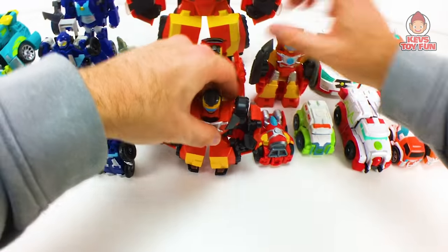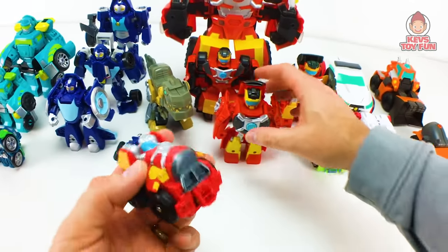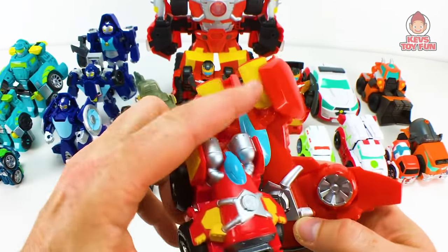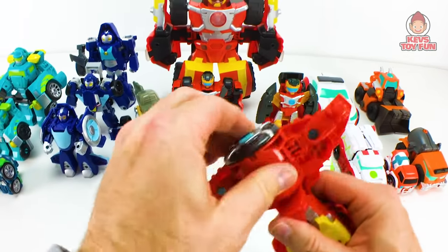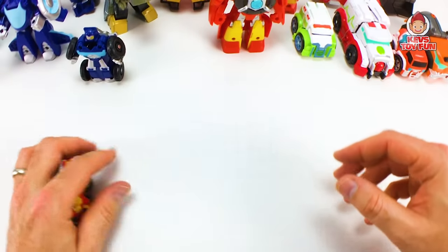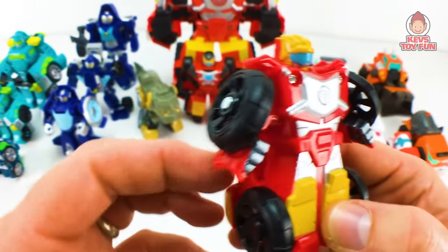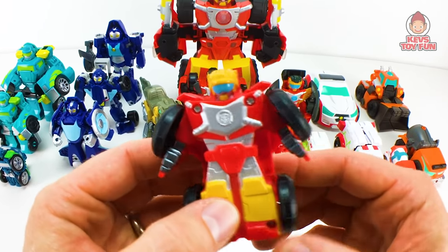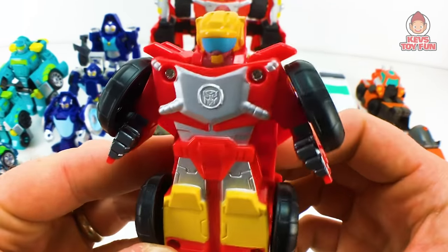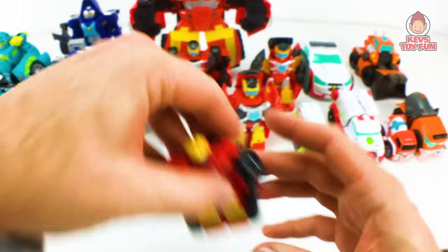Last but not least here is the flip racer version of Hotshot — kind of a miniature version of him as a jet, where you can see the wings and engines. He can wheel spin. Just flip him and there he is. I recommend the big Bumblebee playset — it's cool, it has a slide. He comes with it and it doubles as storage for some of your flip racers, which is awesome.